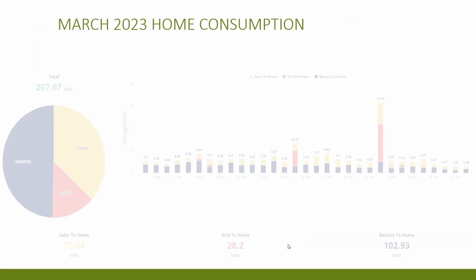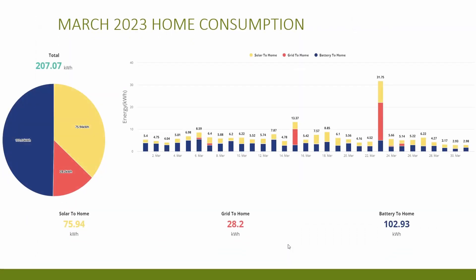Moving on to home consumption — that was 207 kilowatt hours for the month, which ties in well with my annual prediction of roughly 2,500 kilowatt hours for the year. A good chunk of this was shifted away to days where saving sessions occurred to maximize savings, and that's why you can see the consumption spikes on the 15th and the 23rd of March. I was also on holiday towards the end of March, which is why usage drops off from the 29th onwards.